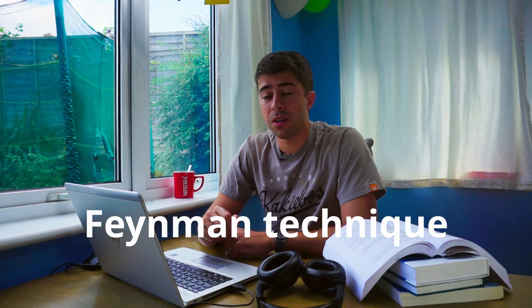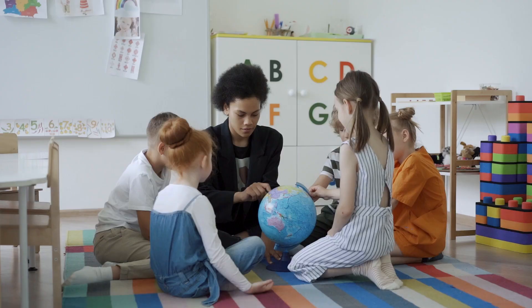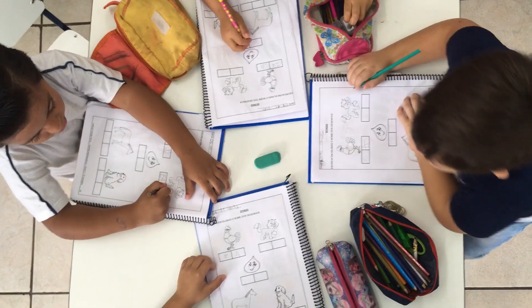Learning technique number two is the Feynman technique. Albert Einstein, who was a student of Feynman, said: if you cannot explain a concept simply, you do not understand it. Can you explain something complex simply enough? Would a child understand it? Some people suggest imagining talking to a five-year-old child and explaining that concept to them so they understand it fully.